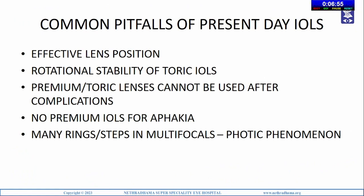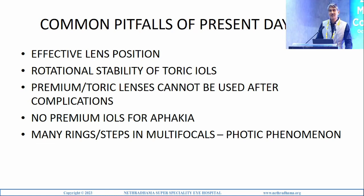Where is the best place to insert the lens after removing the cataract? In the anterior chamber, posterior, in the bag, or at the level of the anterior capsule? The common pitfalls of present-day IOLs placed in the capsular bag are: difficulty estimating effective lens position leading to refractive surprises, rotational stability issues for toric IOLs especially if the bag is larger, premium or toric lenses cannot be used if you have complications like a PCR, and in multifocals there are many rings increasing photic phenomena.